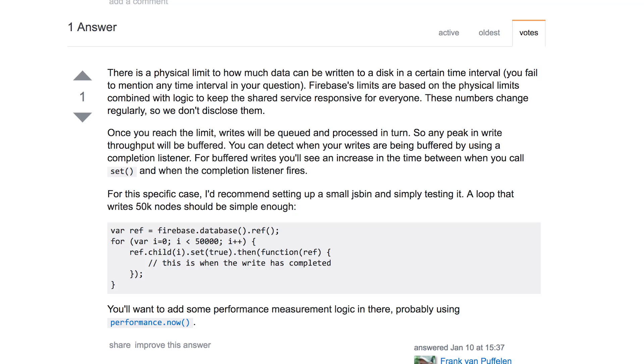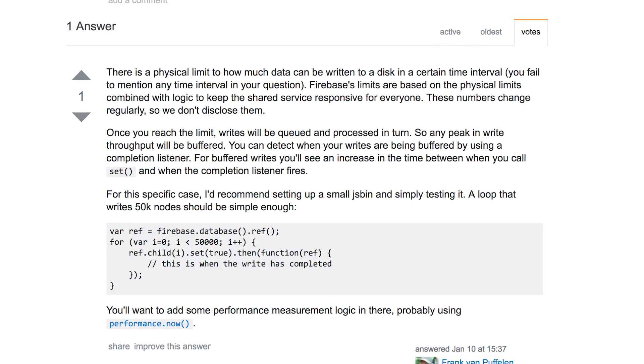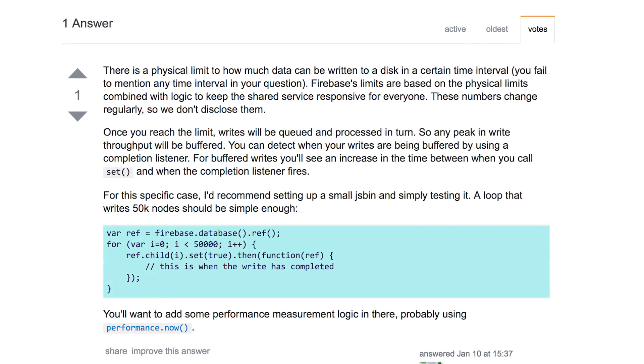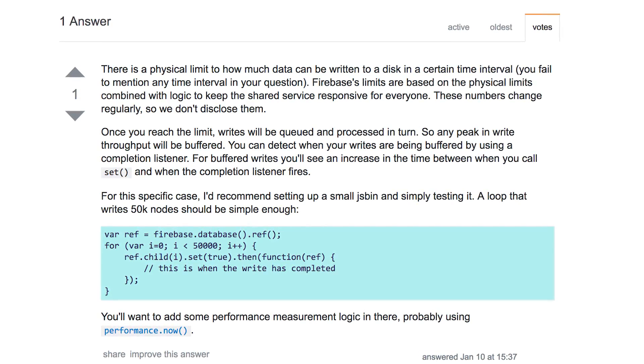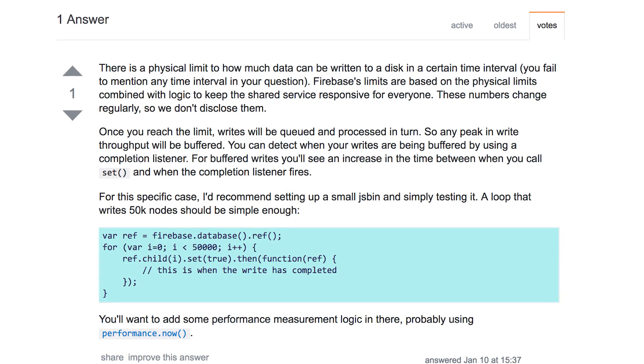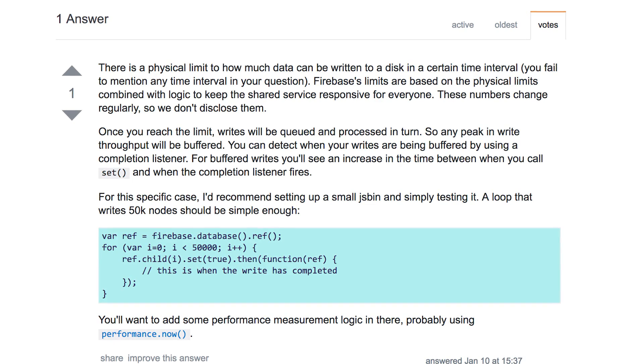And of course your next question is going to be: but how do I know when this happens? How do I know that I've reached the capacity of my database? That's actually really easy. You can attach a completion listener to your write operation. So if you're using JavaScript, I've written an example in the answer here, and you add a completion listener, and then you can see. And if the time between when you start the write operation and when it completes goes up, then you know that most likely you're being buffered and queued.